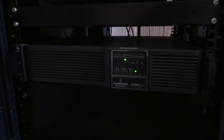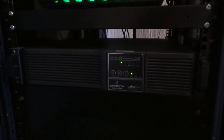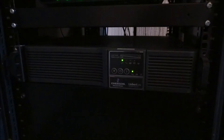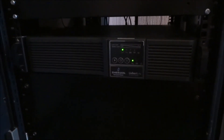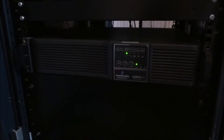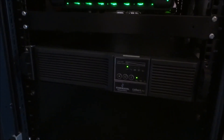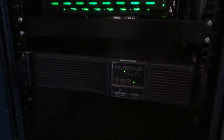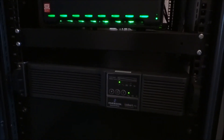Down here we've got the Leibert UPS PSI — I can't remember the exact model — but it sufficiently provides the rack with more than enough time in a power failure. I think I've had well over an hour and 20 minutes. That's everything in the rack; I run absolutely everything you can see in this rack on UPS.